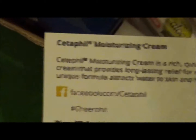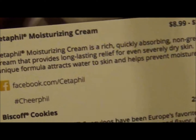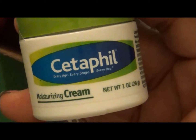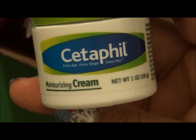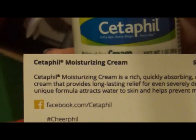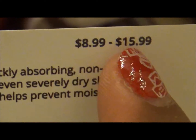So let's go down the roster. The first thing is a Setofill moisturizing cream. It's a rich, quickly absorbing, non-greasy cream that provides long-lasting relief for even severely dry skin. This unique formula attracts water to the skin and helps prevent moisture loss. You can find them at facebook.com/setofill. They sent me a little sample jar, but the regular size ranges from $8.99 to $15.99.